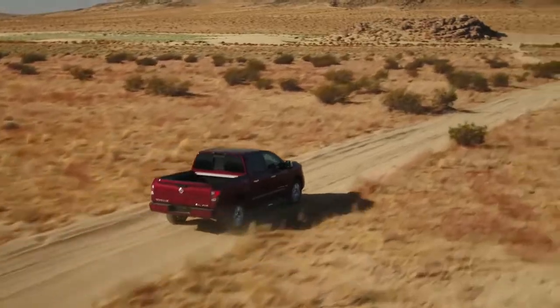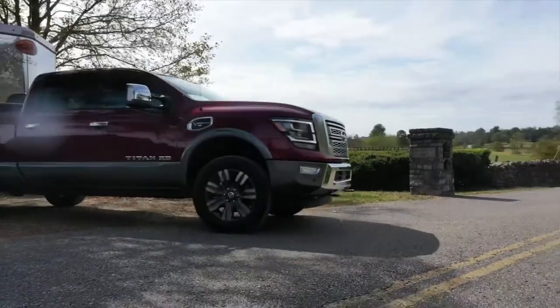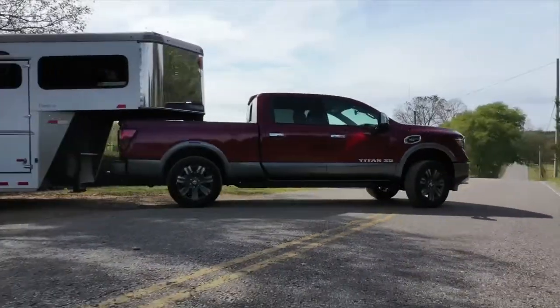With Best in Class Horsepower, a growing list of awards and accolades, and America's Best Truck Warranty, it's no wonder the Titan is the fastest-growing full-size truck brand in America.